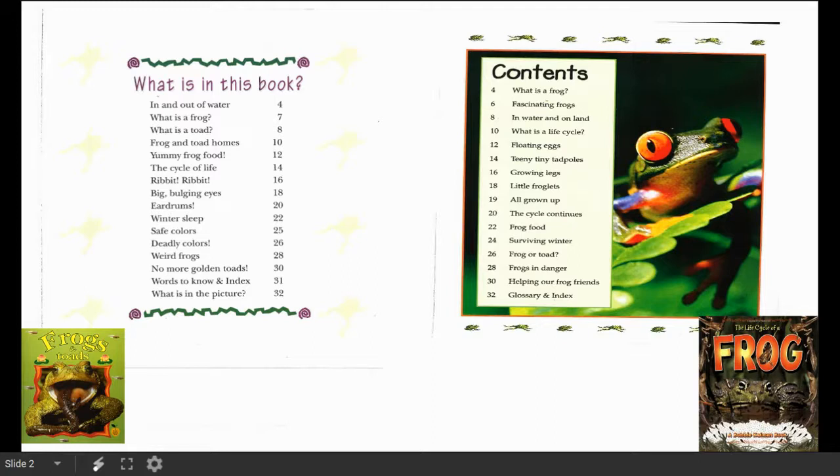Over here I see 'In Water and On Land.' I kind of know from my orienting to the text and learning a bit about frogs that they live in water and on land. So I think I'm going to read that part of The Life Cycle of a Frog today. Let's get started.